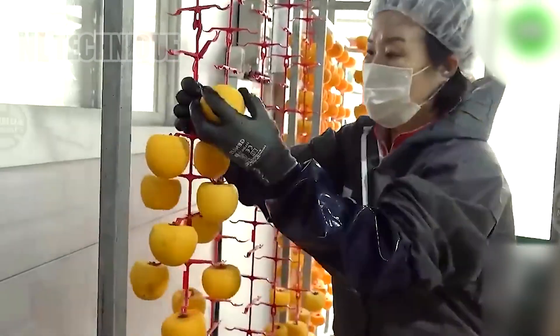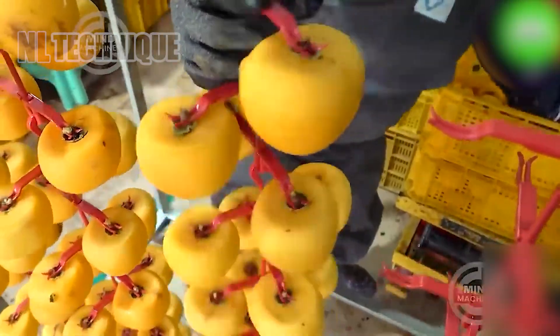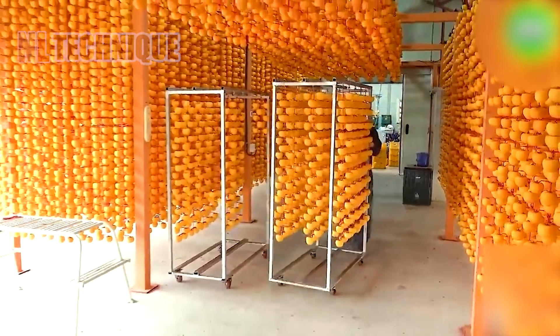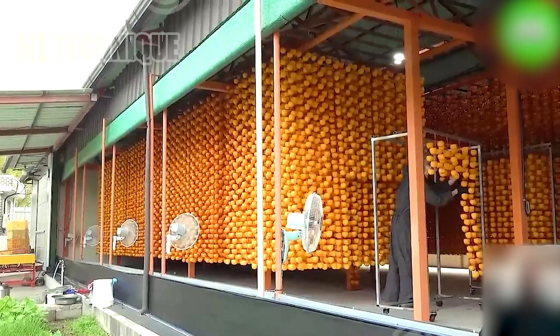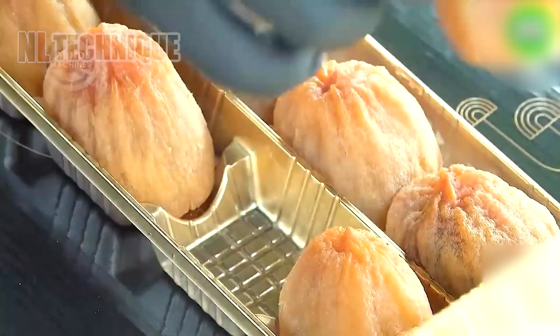In the heart of a bustling factory, freshly harvested fruits undergo a meticulous processing journey. They are carefully selected, washed, and sorted to ensure only the finest specimens proceed.